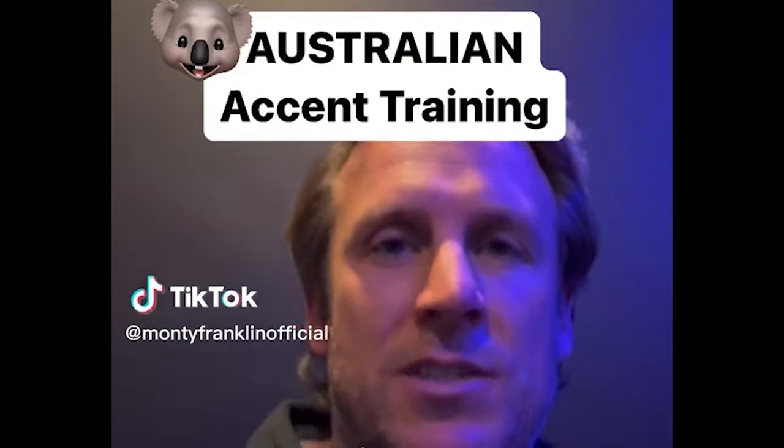Welcome back everyone, thanks for joining us for another week of Katie Met Chris. This week we are exploring Australia's beautiful capital, but first I like to teach Americans how to do an Australian accent. G'day mate. Come on, you've got it. G'day mate. G'day mate.